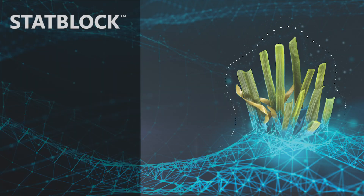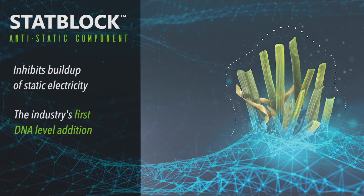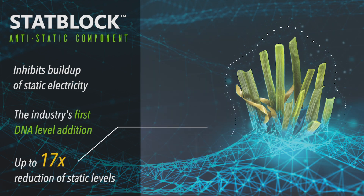Stat block, a carbon-based additive, prevents the buildup of static electricity. Our testing shows an up to 17 times reduction in static levels when stat block is added to the turf.